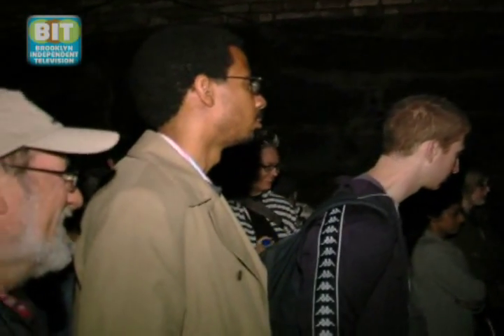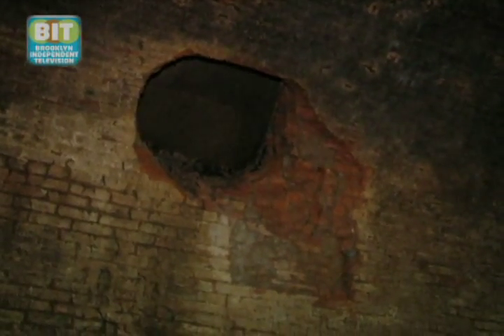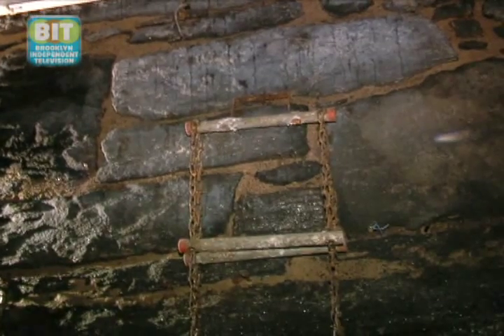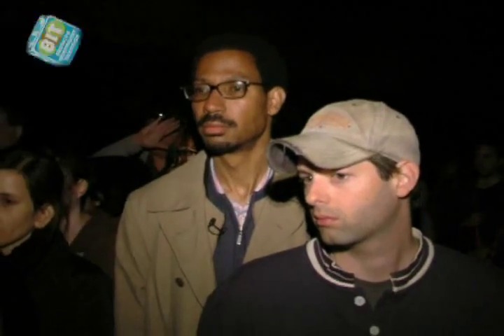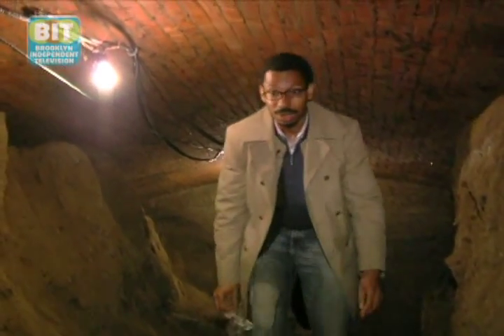Bob could see that the tunnel had existed at one point and ran from point A to point B, but there was nothing to tell him its nature or history, or whether it was still there. A librarian told him that all the old newspapers printed in downtown Brooklyn had been saved on microfilm. So he went into the microfilm room and read all the newspapers printed in Brooklyn from the 1830s up through the 1880s — and that's where he got all the stories he's been sharing.